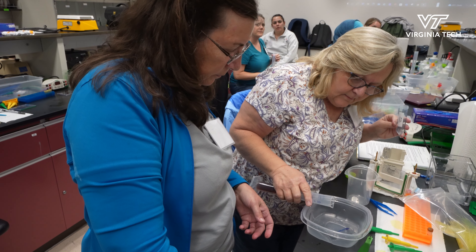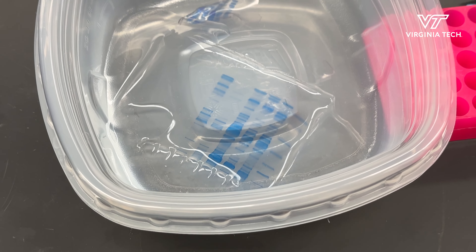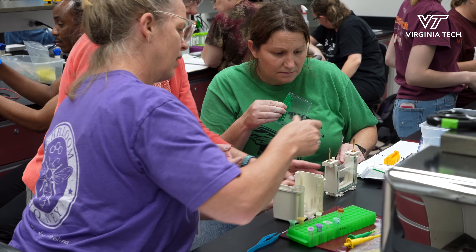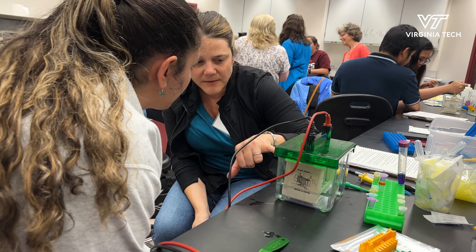To be able to use the kits effectively — especially with my lack of scientific background — having this professional development available and having somebody to show me and walk me through these labs is going to be infinitely more successful for me to use the program.